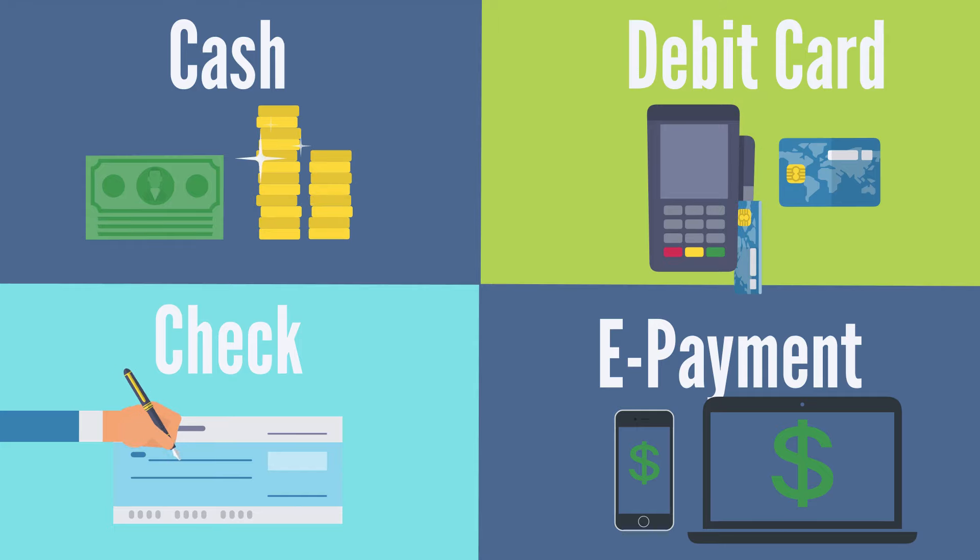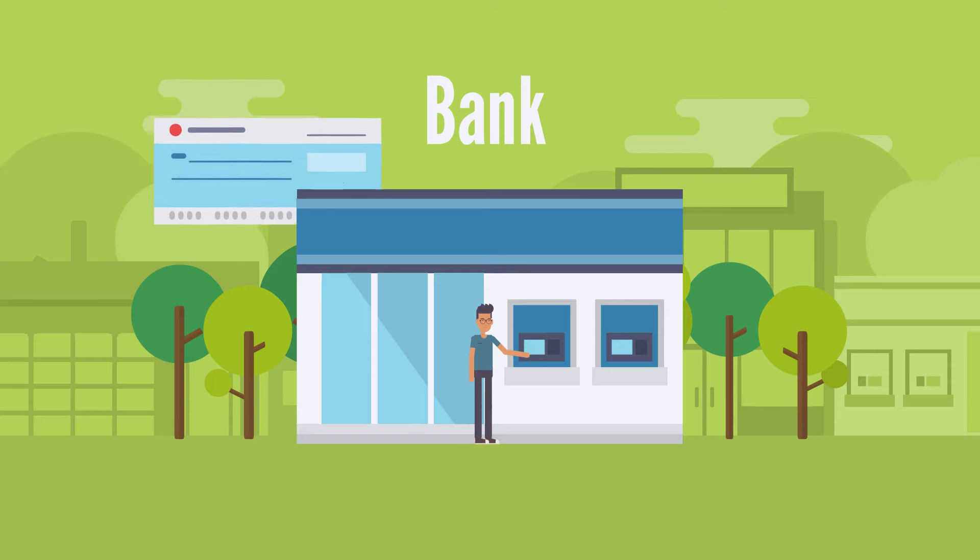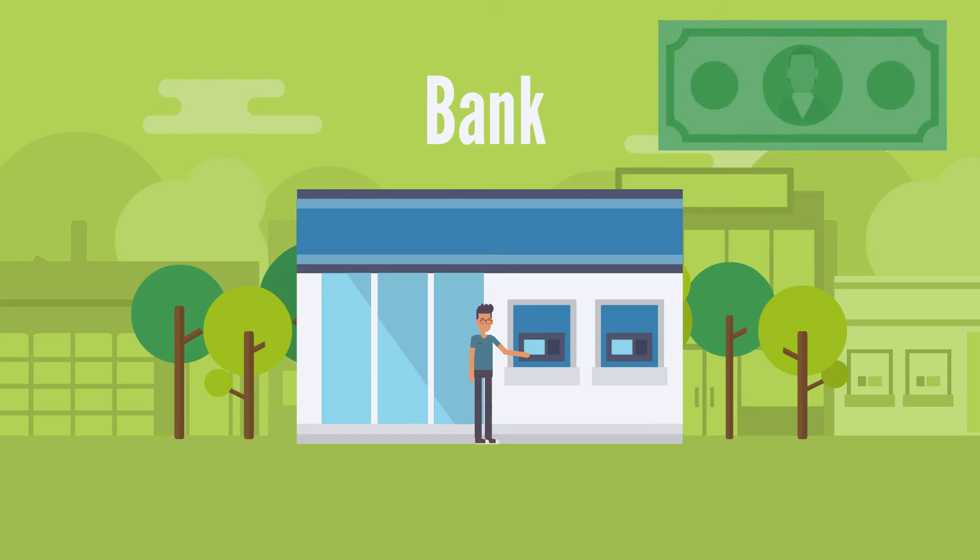The third way to spend money is by writing a check. A check has numbers on it, and those numbers are used to take your money out of the bank. Sometimes adults will write a check to pay for things like bills.